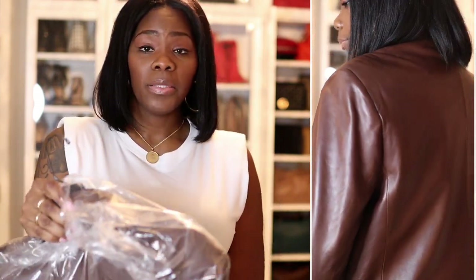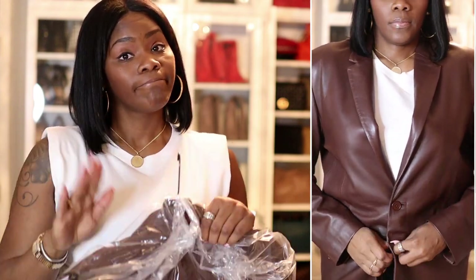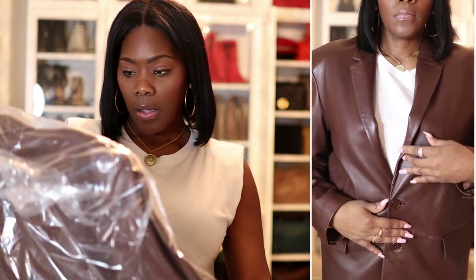Eventually I'll probably have all of their blazers. I really like them, and if you are looking for something oversized that's really good quality, try them out. Watch the video.